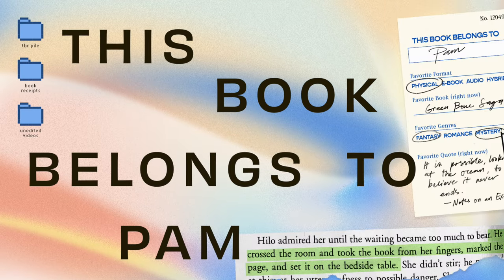Hi everyone, welcome back to This Book Belongs to Pam. Today I'm gonna need all the help I can get to organize these shelves. This has been a long time coming — I've been planning to revamp and upgrade this space behind me. I want this to be a very comfy spot for me to read, especially in the morning when the light is so good. I usually read from our living room but it's so dark it hurts my eyes, so I wanted to spruce up this spot in front of my shelves.